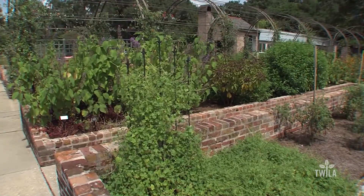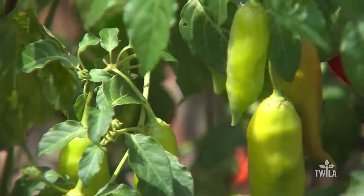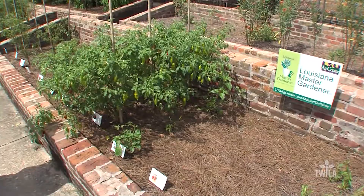LSU Ag Center Extension Agent Anna Timmerman explains that the botanical garden is the perfect classroom for do-it-yourselfers. "With the workshops and any kind of training or phone calls that we get, the public is available to call us anytime — it's a free service. We get a lot of questions about how do I even start, what are some easy things I can get started with. We also have recommended varieties that work for our area specifically, but really it's just a lot of questions about how do I get involved, how do I engage — and there is a lot of opportunity."